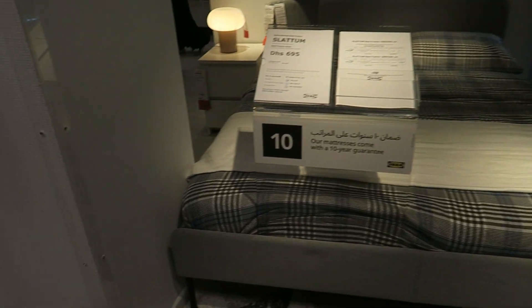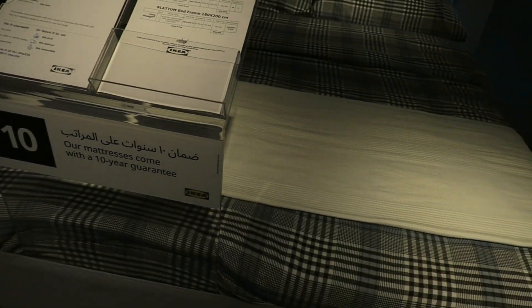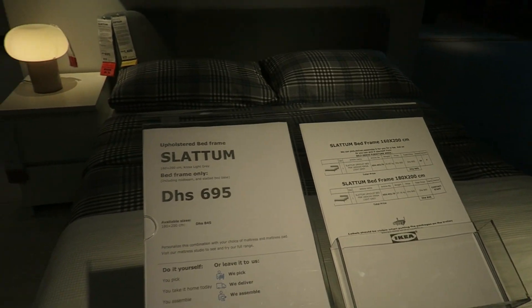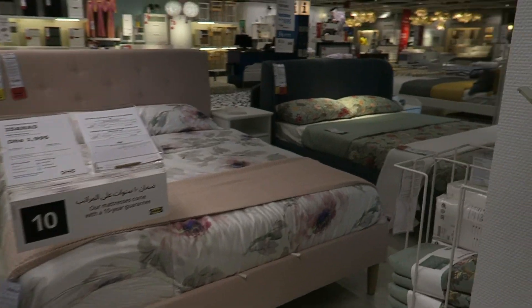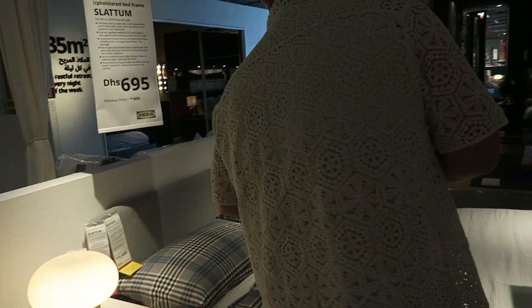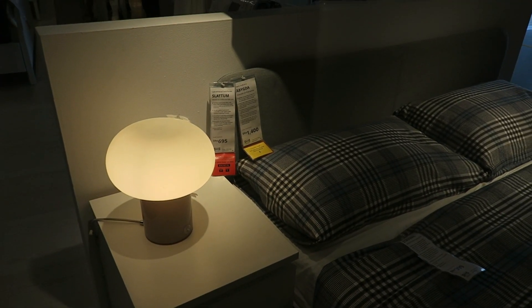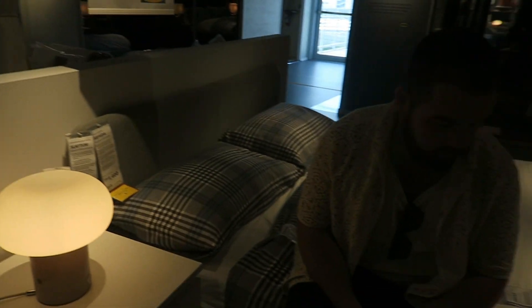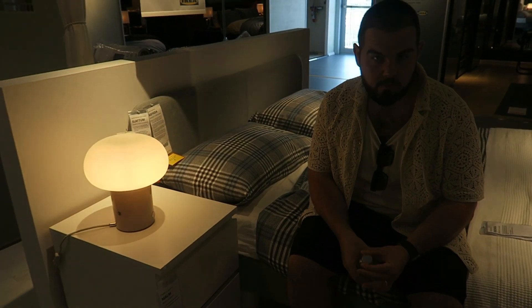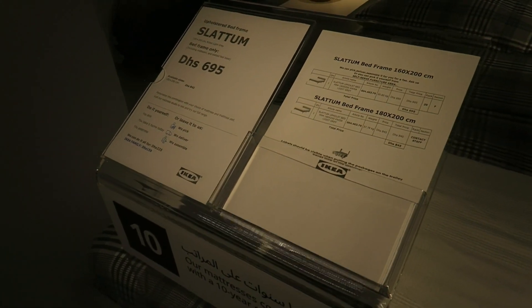We found this bed. It's called the Slatom, and it's 695 dirhams, which is about £150. Obviously that doesn't include the mattress, but that's still a really, really good price. I think that might be our bed. Let's see what Jake thinks. It's a good price, right? I think so. It looks decent as well. It's not going to get used a lot, so it doesn't need to be a fantastically comfortable bed. Should we write down where it is?